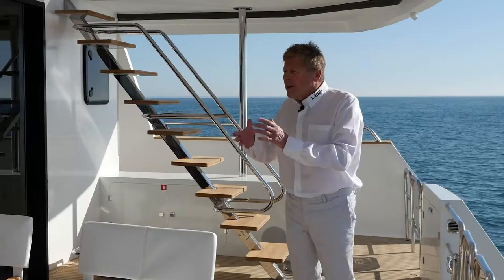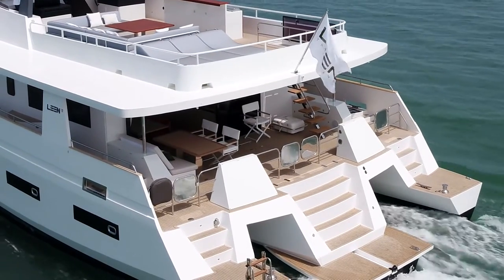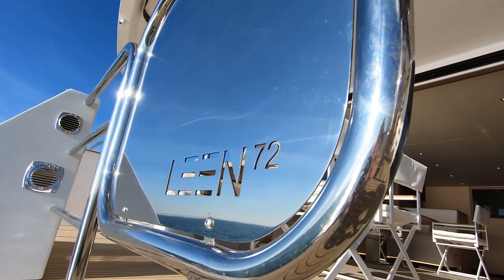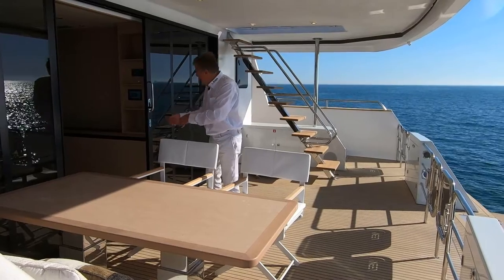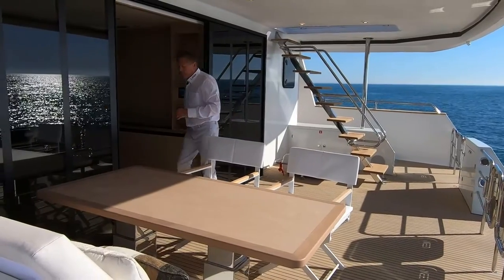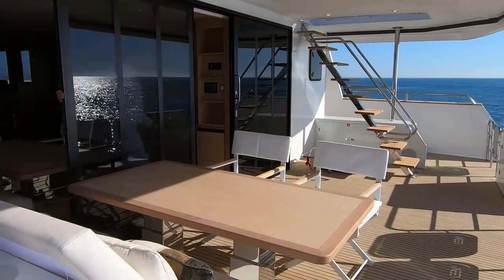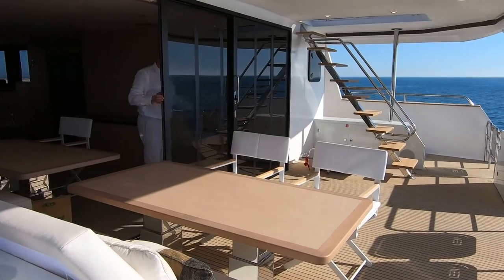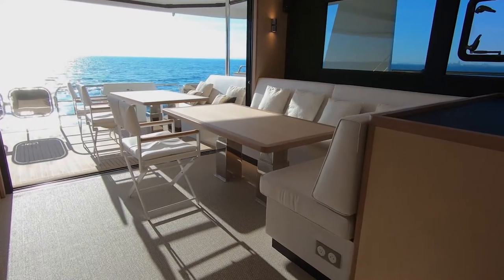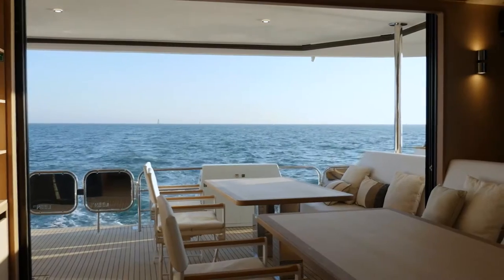Let's visit the cockpit — it's a full beam cockpit. We have designed here what we call our 'coqueloon,' a configuration of the cockpit mixed with a saloon. All the sides are closed by opening sliding windows, with escape on the starboard side, and we've got this magic dining area mixed inside and outside.